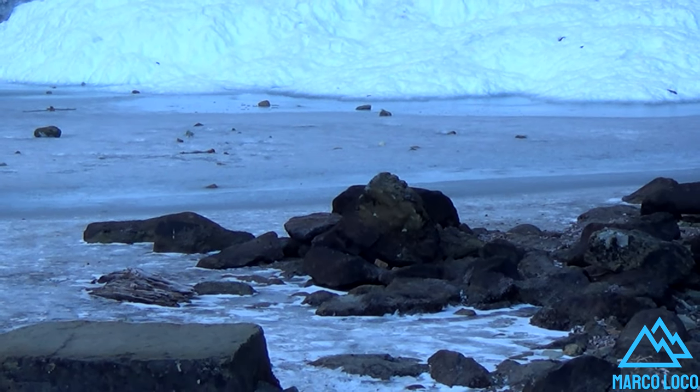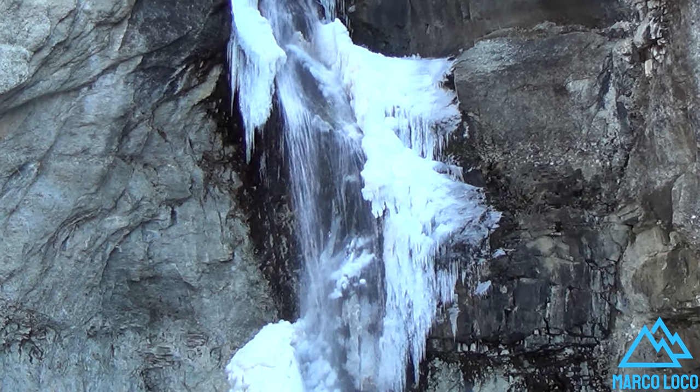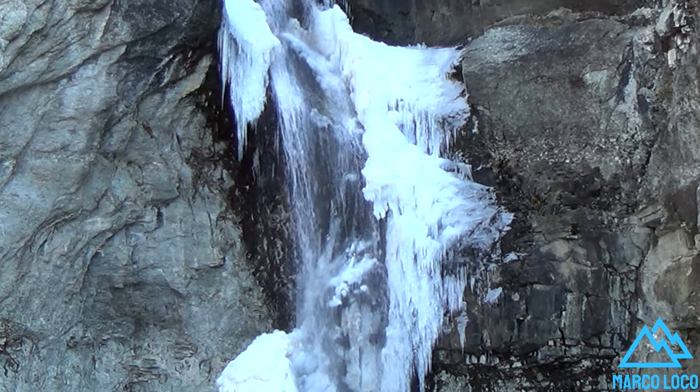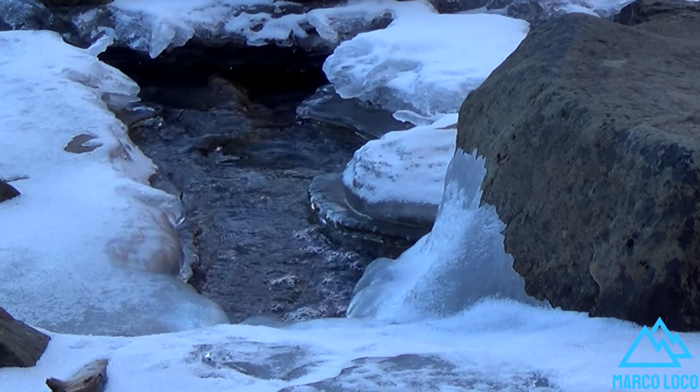This waterfall has its own beauty and deserves to be known. The Chorlo del Salto waterfall is an ideal natural attraction for those who do not want to walk long distances or take very difficult trails.